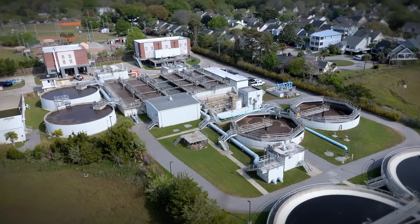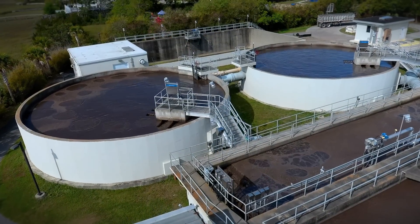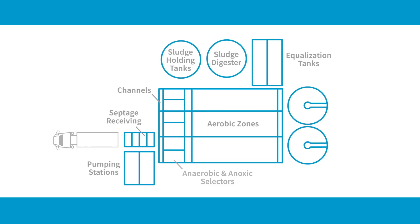There are a lot of applications at a typical wastewater treatment plant that could use compressed gas mixing. Some of them are very simple small tank applications. And then we get into some more involved process-related applications like anoxic and anaerobic selector zones and the activated sludge process. Those are the ones that really align well with our strengths as a company.